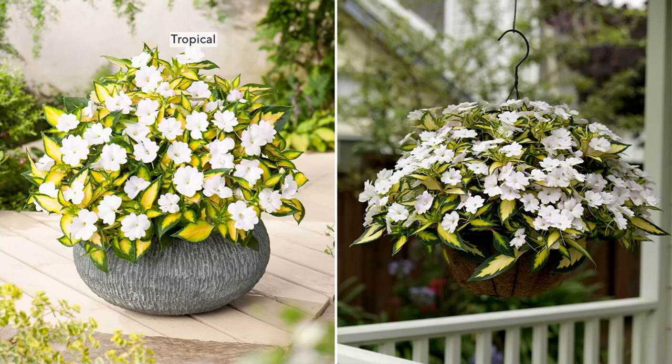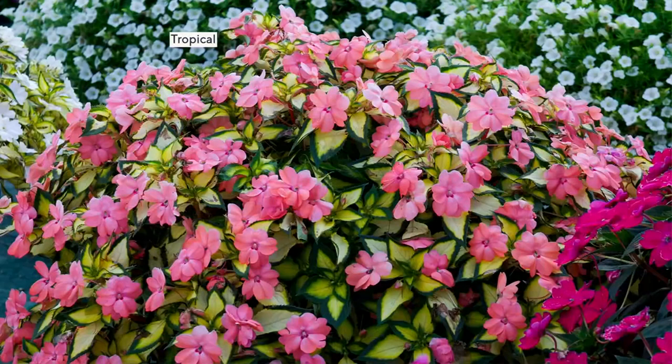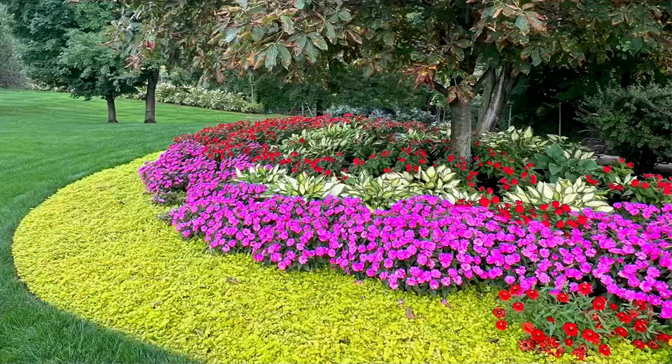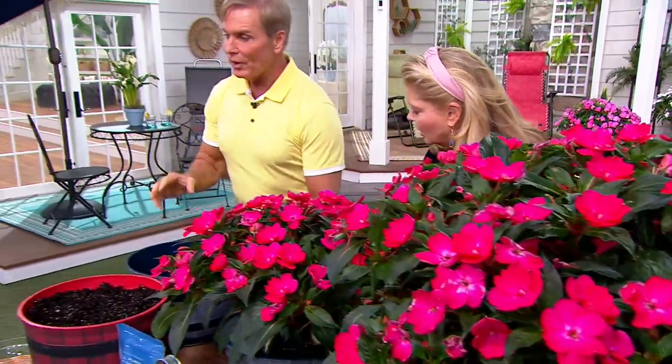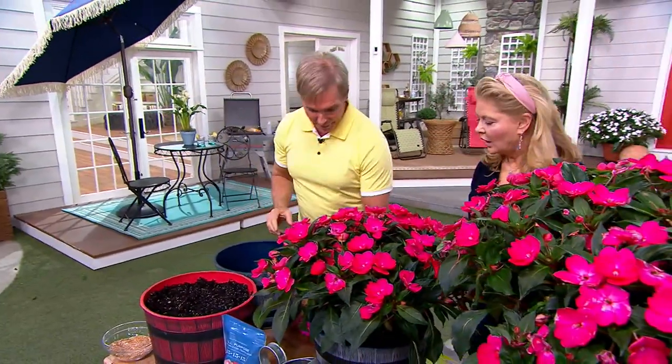Whether it's a hanging plant, a container, or several containers, you get two each of three different colors. There's also golden Creeping Jenny — I'm offering that today too. Wouldn't you rather see that than mulch? It's perennial, comes back every single year, and I'll show you how to plant it with the Creeping Jenny in a little planting demo.